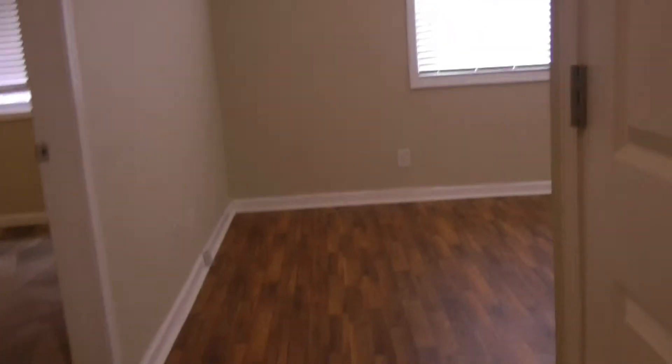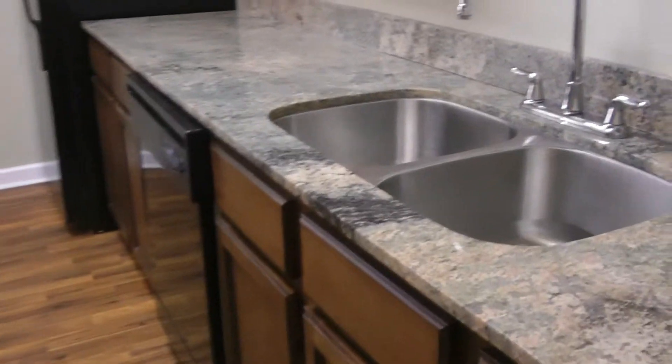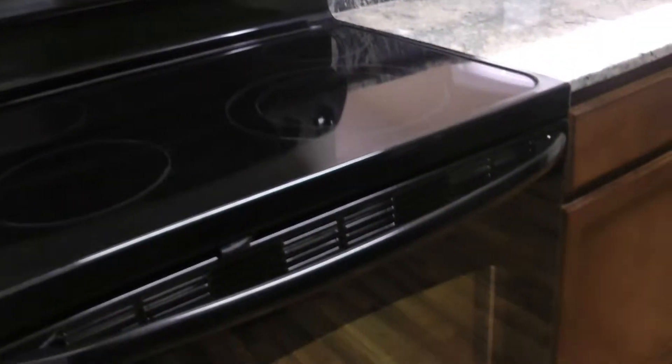So when you first enter, you'll have the kitchen here on your right — beautiful marble countertops, dark wood cabinets, brand new appliances, just big enough for one.